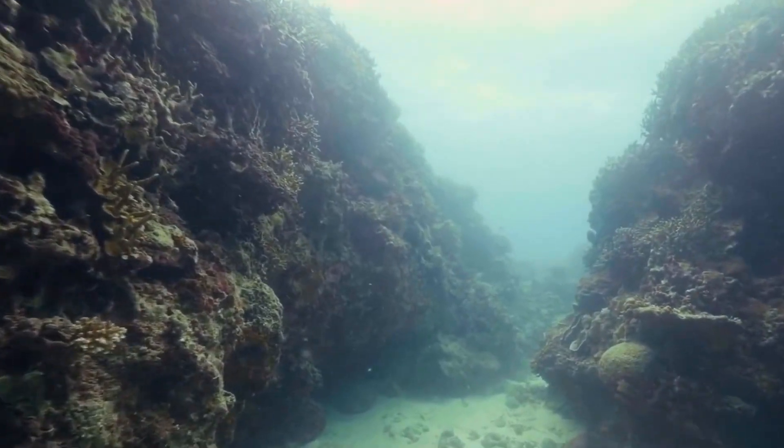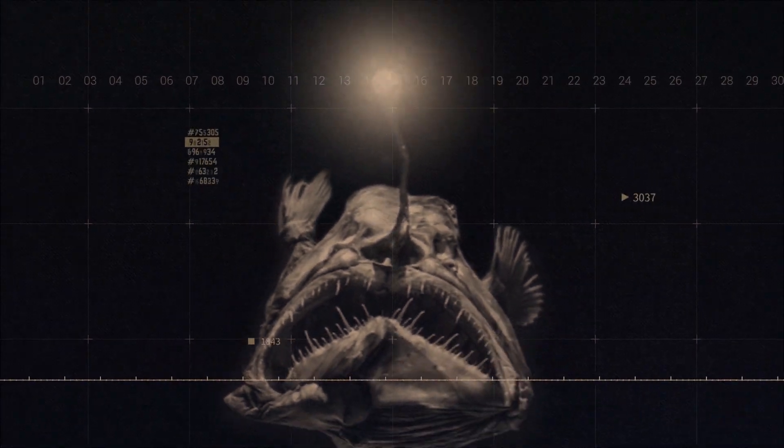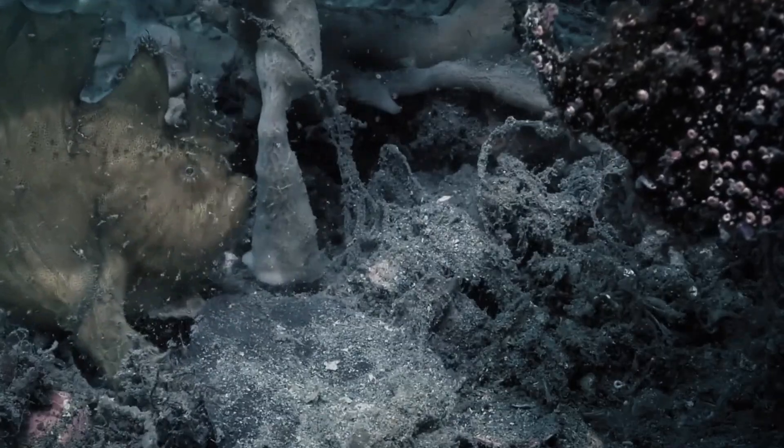In the pitch-black depths of the ocean, where sunlight is but a distant memory, lurks a creature so bizarre, so alien, that it defies our very notion of what a fish should be. Meet Lasygnathus, the deep-sea anglerfish that's rewriting the rules of survival in Earth's most extreme environment.